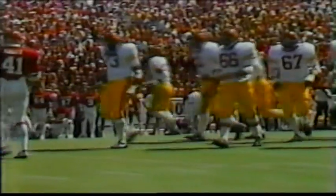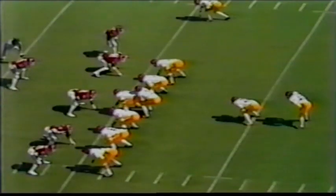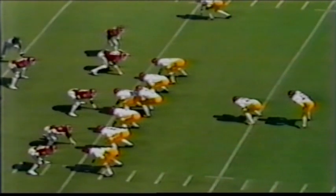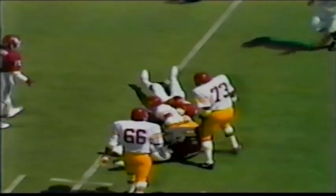Third down, still five yards to go as you look at the Trojan huddle. These 78,000 Sooner fans are on their feet, asking for the defense to stop the Trojans on this first drive. Salisbury across the middle — complete — and down close to first down yardage near the 34-yard line.